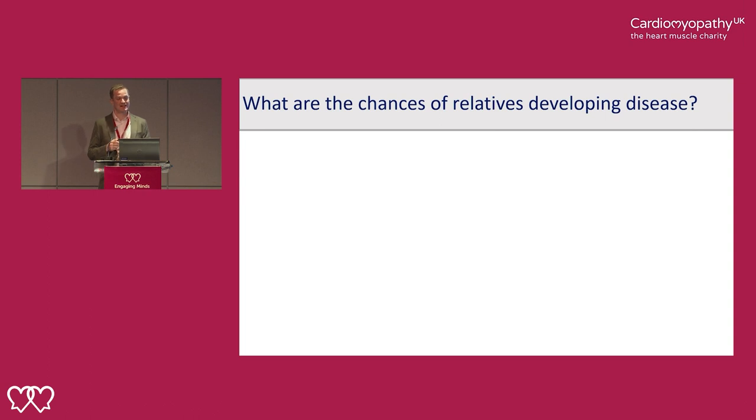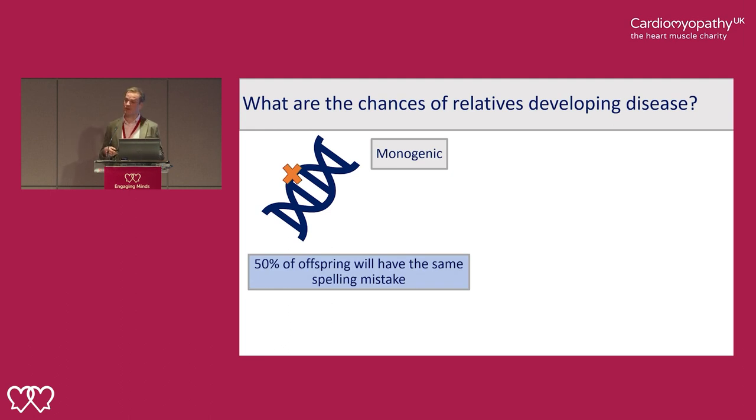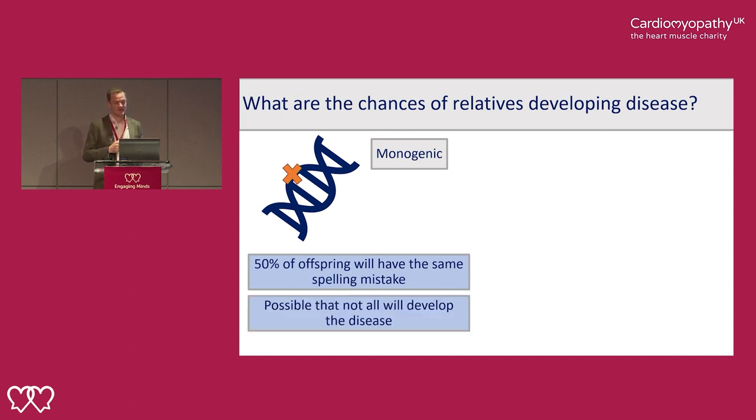What are the chances of relatives developing the disease? For monogenic disease — caused by a single spelling mistake in a single gene — there's a 50% chance of offspring carrying the same spelling mistake. But it's also possible that not all of those offspring who carry the spelling mistake will develop the disease, because single spelling mistakes in single genes are expressed very differently by different people. This is called variable penetrance.